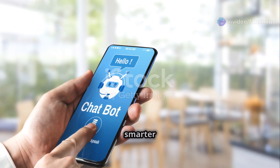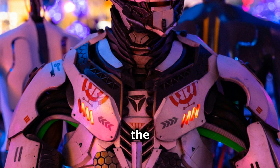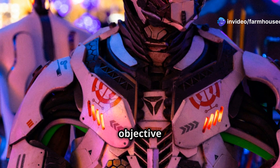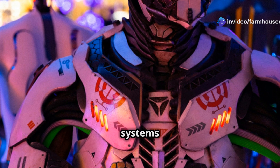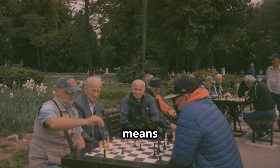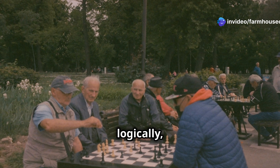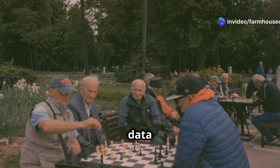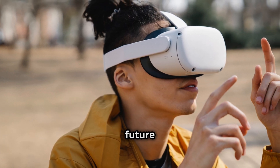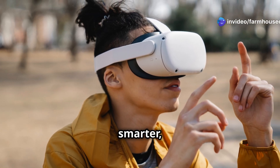The more LLAMA 4 interacts with humans, the smarter it becomes, continually refining its algorithms. One of the key goals of LLAMA 4 is to achieve autonomous machine intelligence — creating AI systems that can operate independently, making decisions without human intervention by understanding cause and effect, reasoning logically, making informed decisions based on a wide array of data inputs, and adapting to new situations without explicit programming. With LLAMA 4, Meta is leading the charge towards a smarter, more autonomous world.